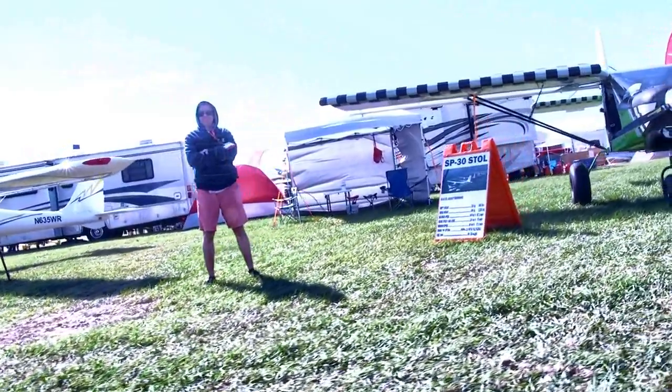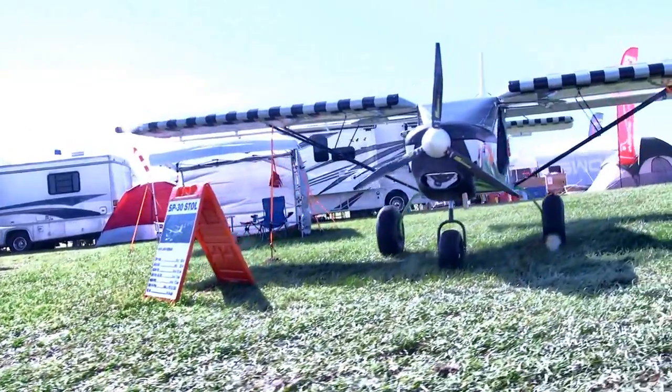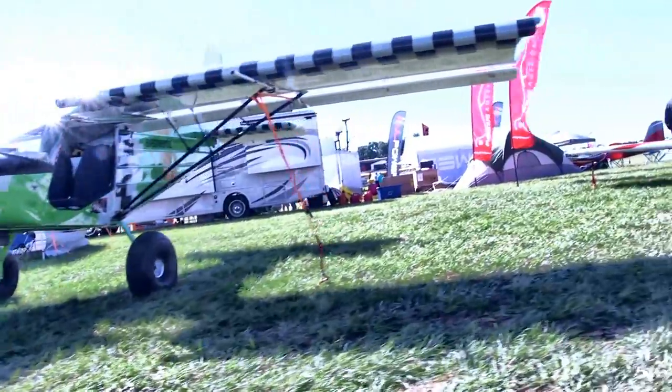Coming up now, the SP-30 Stol — yes, it looks like another airplane you know, but it's a successful entry in the short takeoff and landing space. A lot of these have pretty good price points and they've proven to be quite a popular aircraft for originator Enus, but there are others also capturing that market.